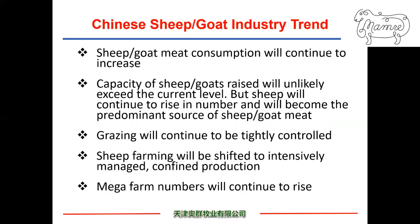Where does the Chinese sheep and goat industry go? In my view, sheep and goat meat consumption will continue to increase following the country's economic growth. The capacity of sheep and goat grazing will unlikely exceed the current level of about 310 million head. Sheep will continue to rise in numbers and become the predominant source of sheep and goat meat. Grazing will continue to be tightly controlled. Therefore, I will focus on MAG sheep farming production in China for the remaining time of my presentation.